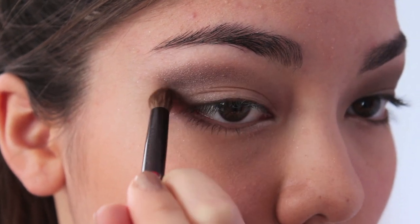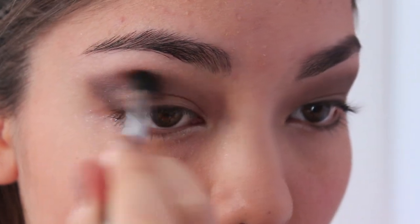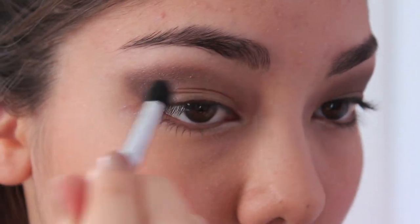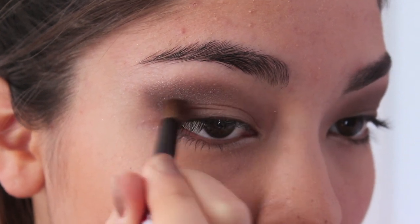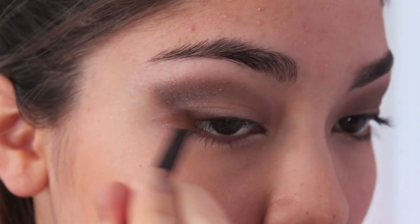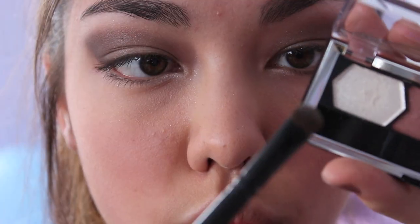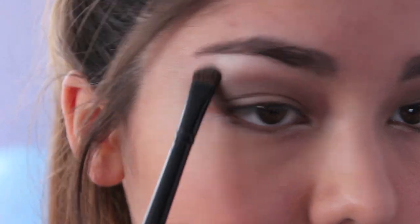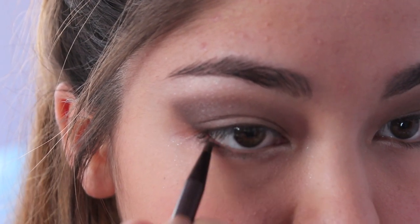When I'm blending out a really dramatic look like this, I like to use a bunch of different blending brushes — you'll be able to tell I'm switching between three. The main thing you want to look out for is to try to make both sides as identical as possible. When you're completely satisfied with your blending, take the white shimmery color again and apply it to the brow bone as a highlight. Next I'm using a pencil brush to apply the three colors on the first, middle, and outer part of my lower lash line, going from light to dark.